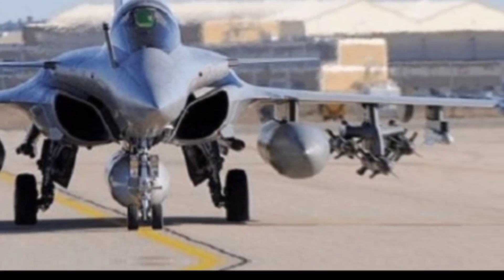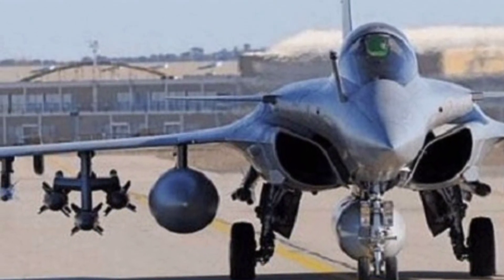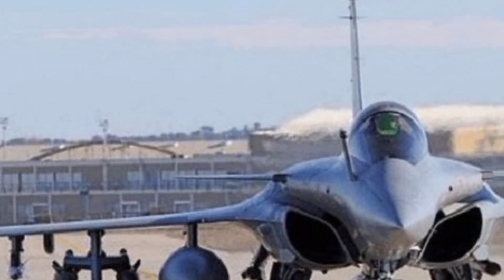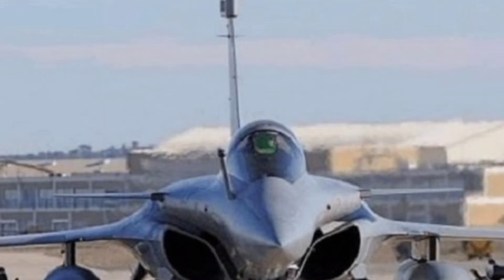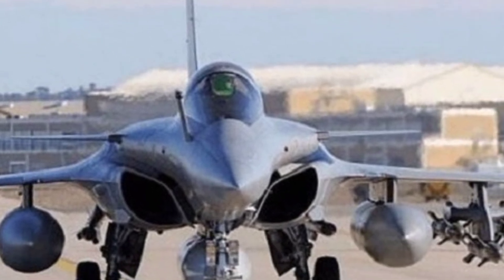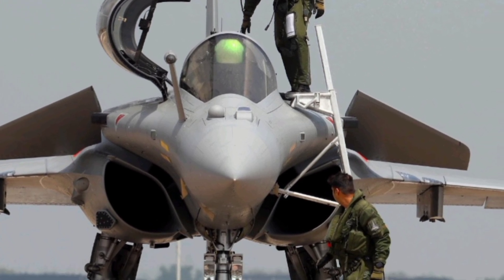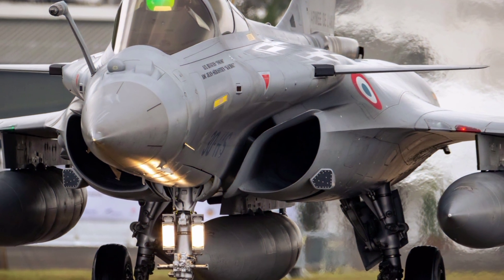Welcome to ZK Skybound Aviation, your ultimate destination for the latest in aviation technology and aircraft reviews. Today we are diving into the details of one of the most advanced fighter jets in the world, the 2026 Dassault Rafale. This aircraft has captured global attention with its impressive upgrades, combining cutting-edge technology, exceptional performance, and versatility that puts it at the forefront of modern combat aviation.